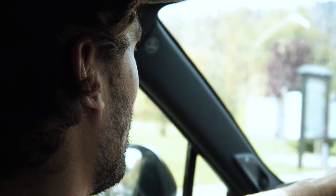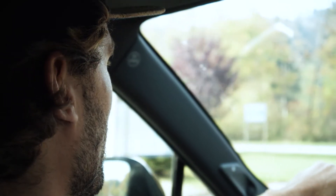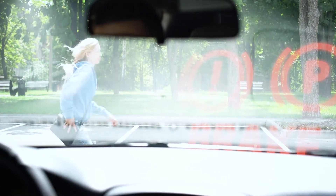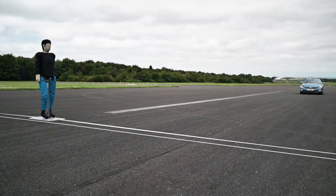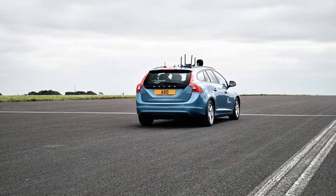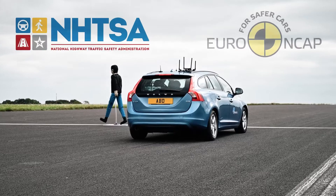Autonomous Emergency Braking or AEB systems are used to protect drivers and passengers inside a vehicle as well as vulnerable road users like pedestrians and cyclists. All vehicle manufacturers must validate that their safety systems meet the guidelines set up by certification agencies and consumer test organizations like NHTSA and Euro NCAP.